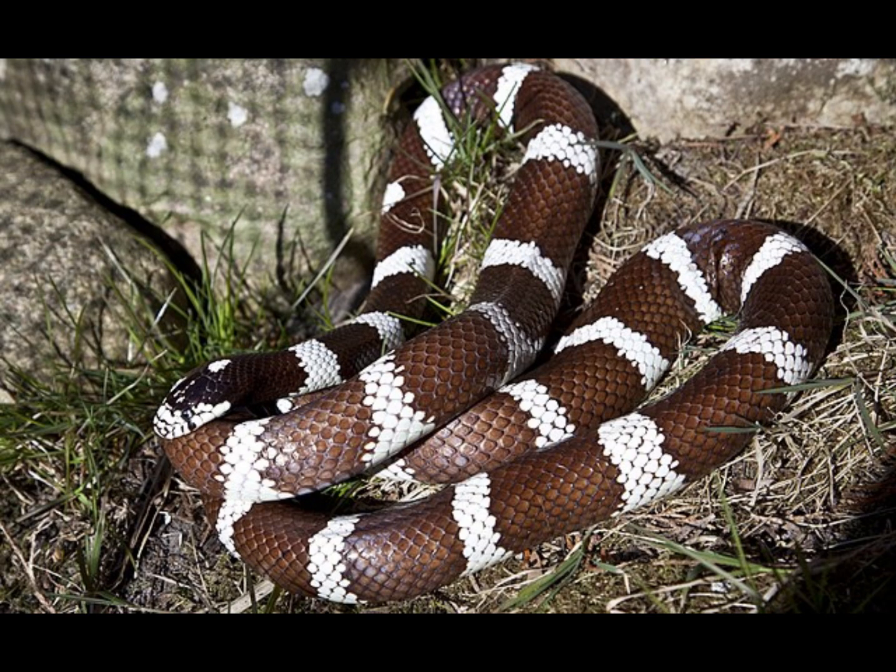But if you haven't, that's understandable. They use these stripes to camouflage and hide from predators, and they're pretty good at it. These are king snakes.